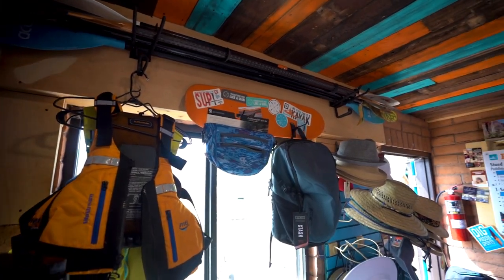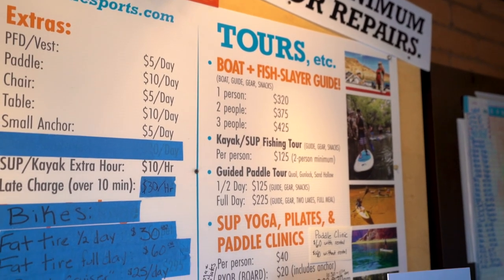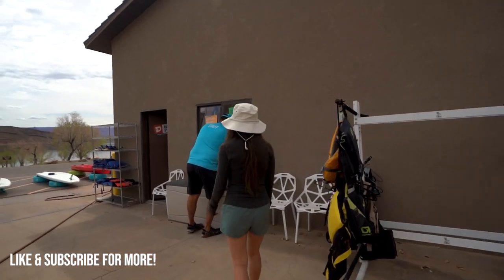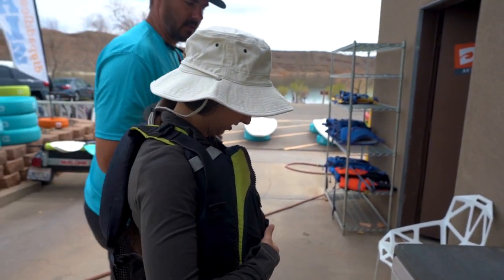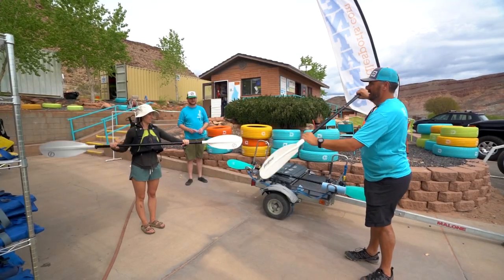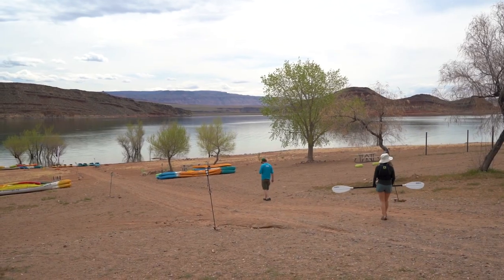We rented the kayak from Dig Paddle Sports, which is actually on site at the state park. After you go in and pay the entrance fee, you'll find Dig pretty much right on the water. They were so awesome, helpful, and accommodating, and just really nice. They rent a bunch of different things including kayaks and paddle boards, and they have tours, events, and some classes — so they're an awesome company to check out.